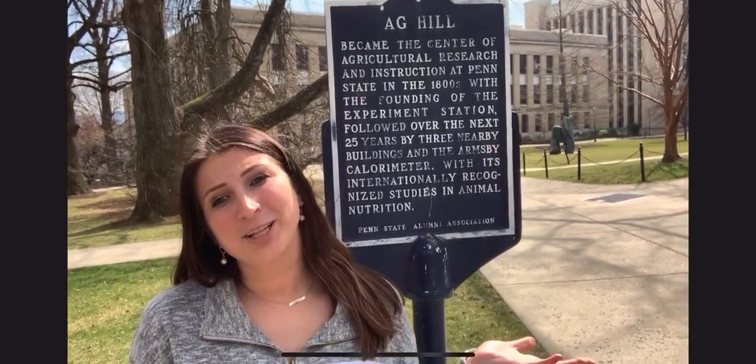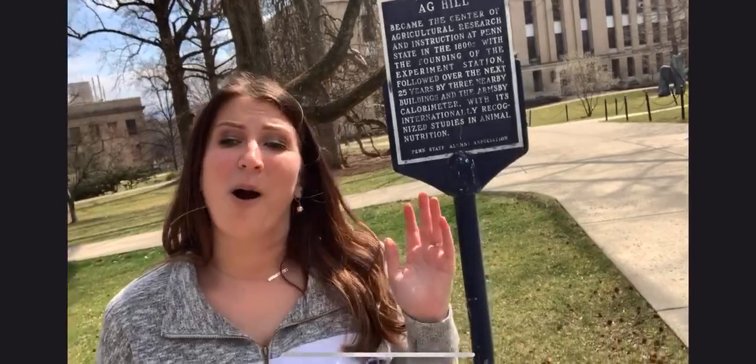Hello accepted students! My name is Mara Baker and I am the Director of Student Recruitment and Activities for the College of Agricultural Sciences. Unfortunately we can't see you on campus today for the ASP, but we are going to bring that accepted student program to you. I'm going to show you some facilities here on Ag Hill, some faculty and some advisors that you're going to work with if you decide this is the place you want to call home.